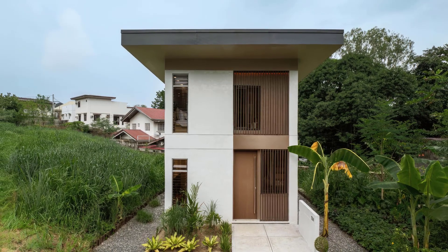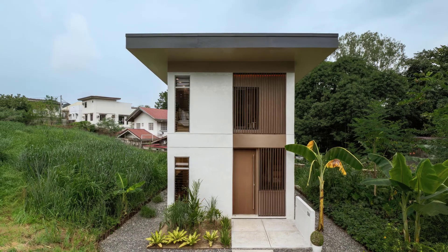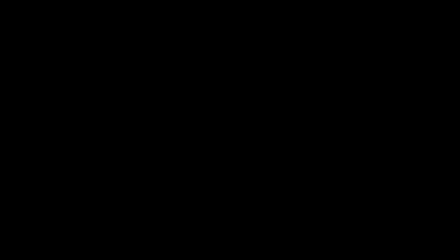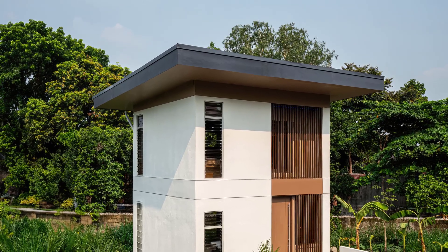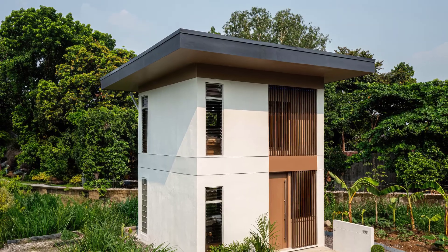More than just a compact house, the Siena Home represents a powerful solution to two of today's most urgent global challenges: climate change and homelessness. Thoughtfully designed for the Philippines' tropical climate, this 45-square-meter home is cost-efficient, energy-positive, and entirely self-sustaining.